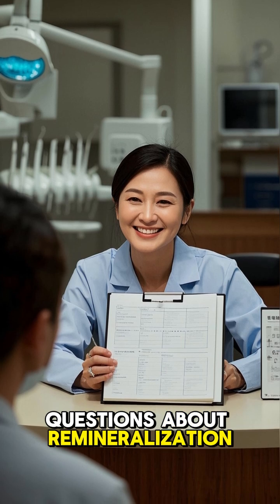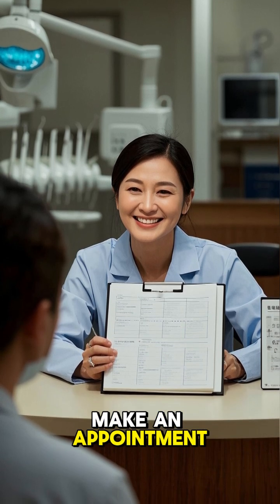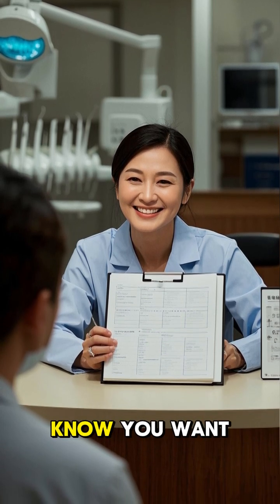If you have questions about remineralization, make an appointment with your dentist and let them know you want to learn more.